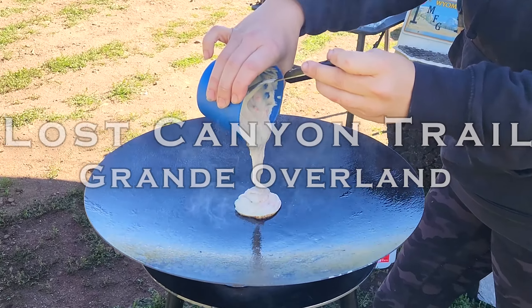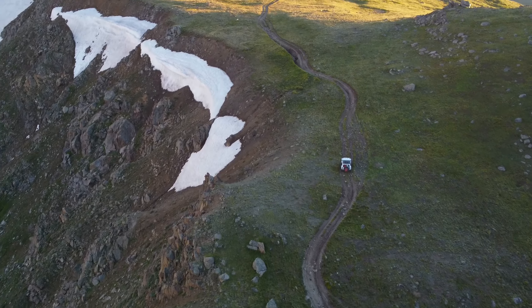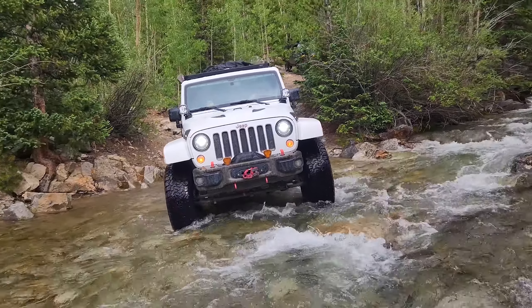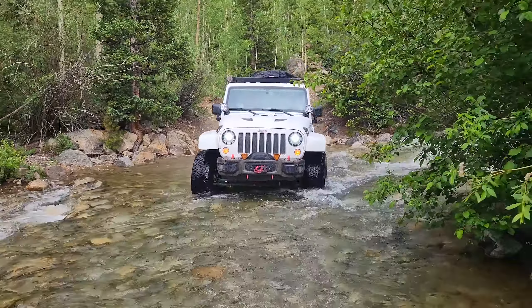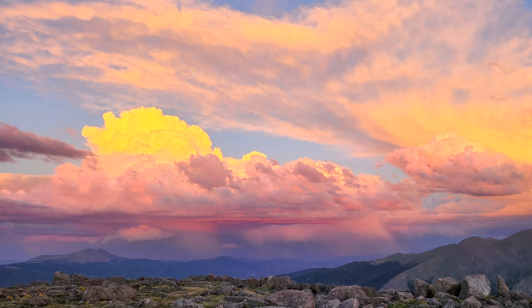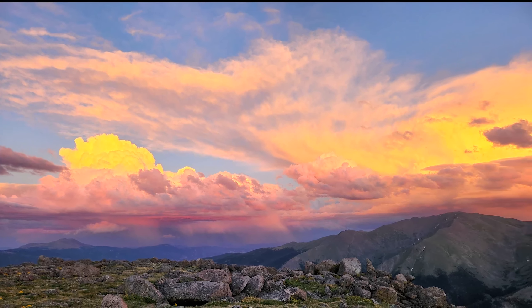Enjoy the second half of our Clohessie Lake adventure with Grand Overland and Rovin Reverie as we make our way back down, set up shop at a fantastic campsite, and then traverse up Lost Canyon Trail just in time for an epic sunset and a lighting show for the ages.